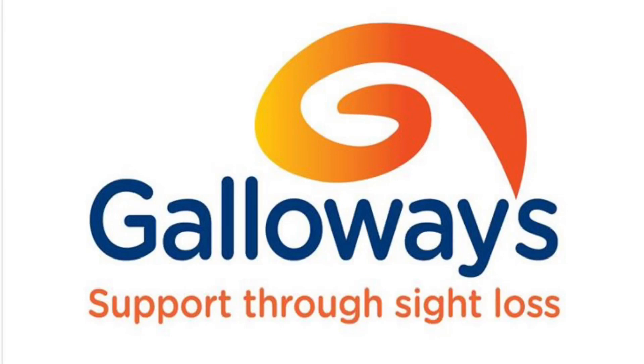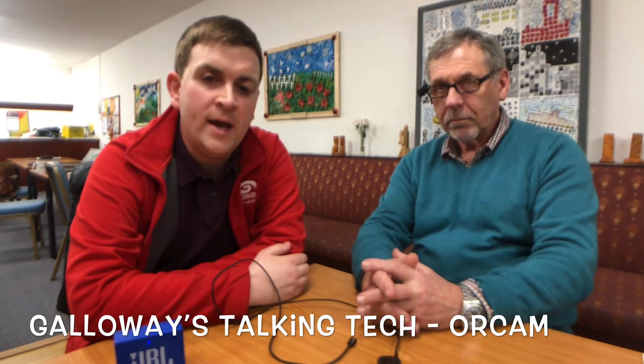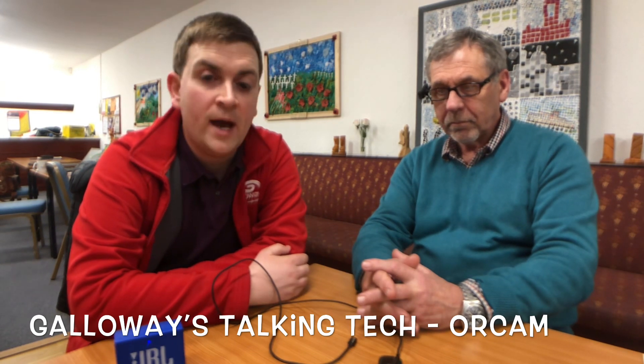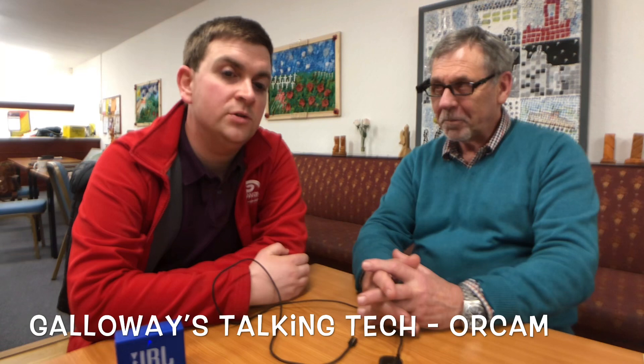Galloway's support through sight loss. Hi everyone, it's Andrew from Galloway's and this new video is all about OrCam. This afternoon I'm joined by Nigel...